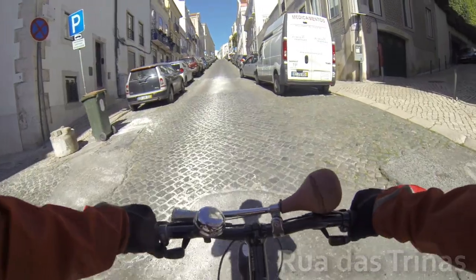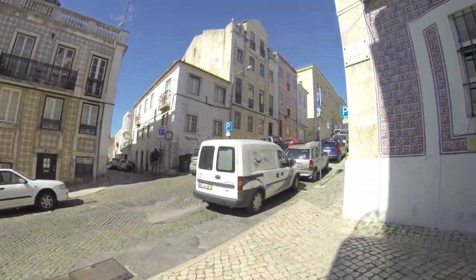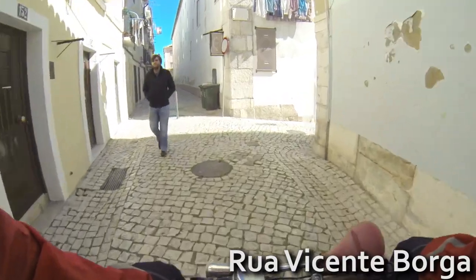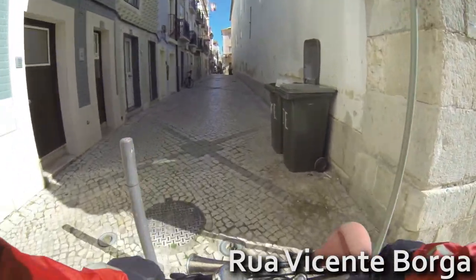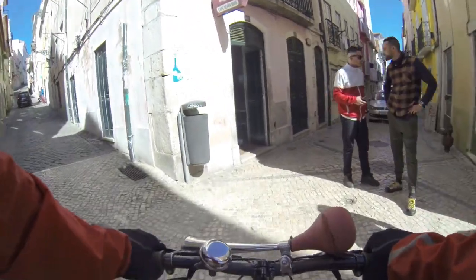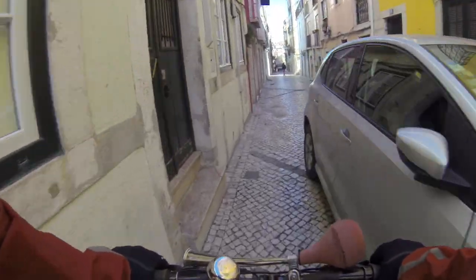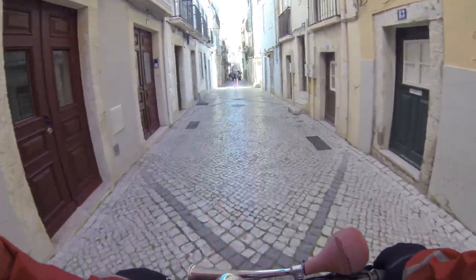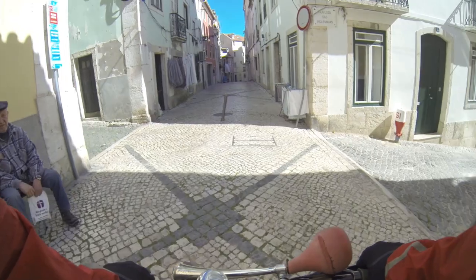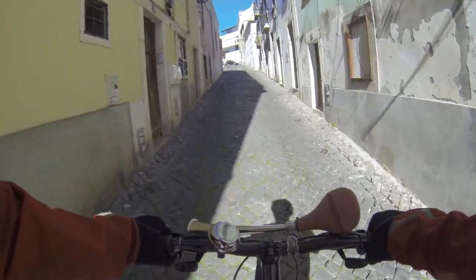If you start climbing into the neighborhood, you'll truly see how nice the hills are. Very steep, like I said before.